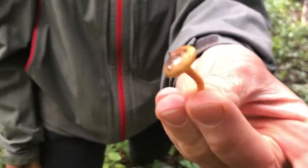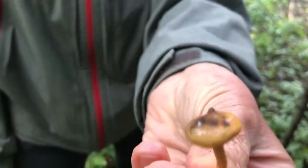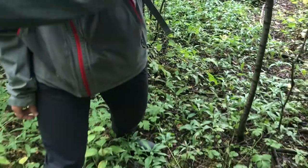First mushroom find of the day — an unidentified little mushroom that we're going to try to identify.